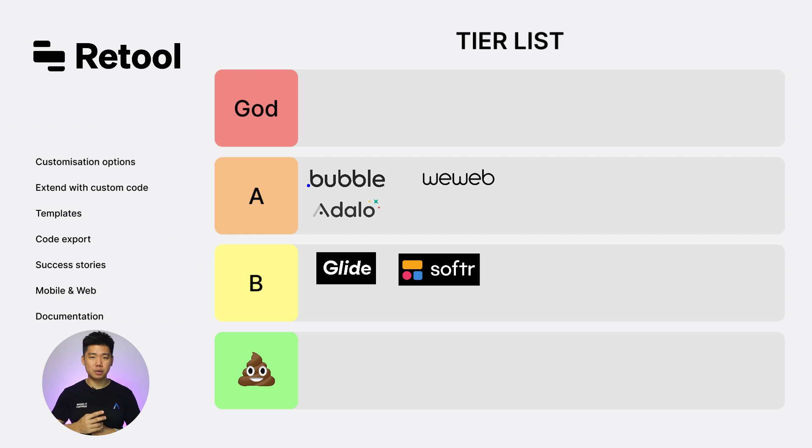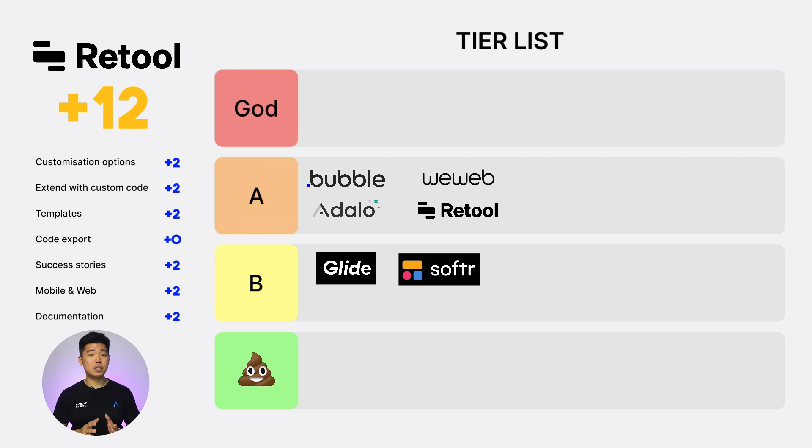Next, Retool. Customization option: 2. Extend with custom code: 2. Templates: 2. Code export: 0. Success stories: 2. Web and mobile: 2. Documentation: 2. Not bad at all. Total score: 12. A tier and almost perfect. But only god is worthy of vendor lock-in, so no code export is blasphemy.